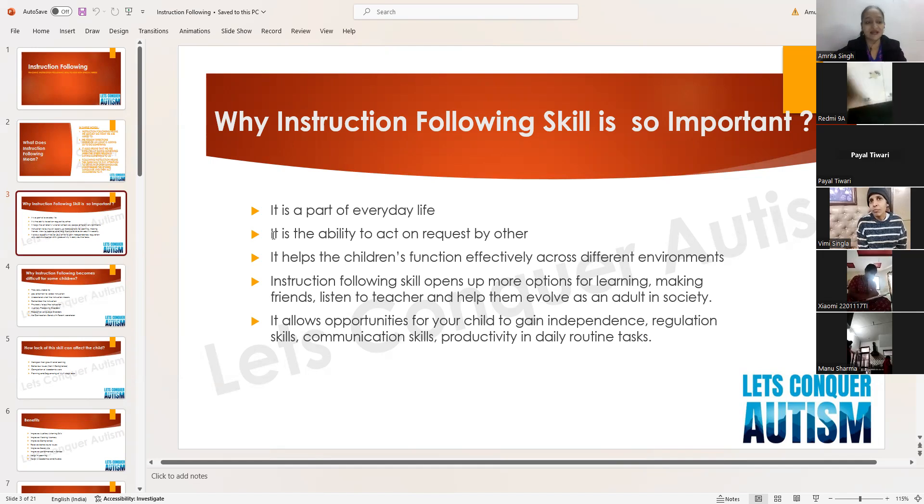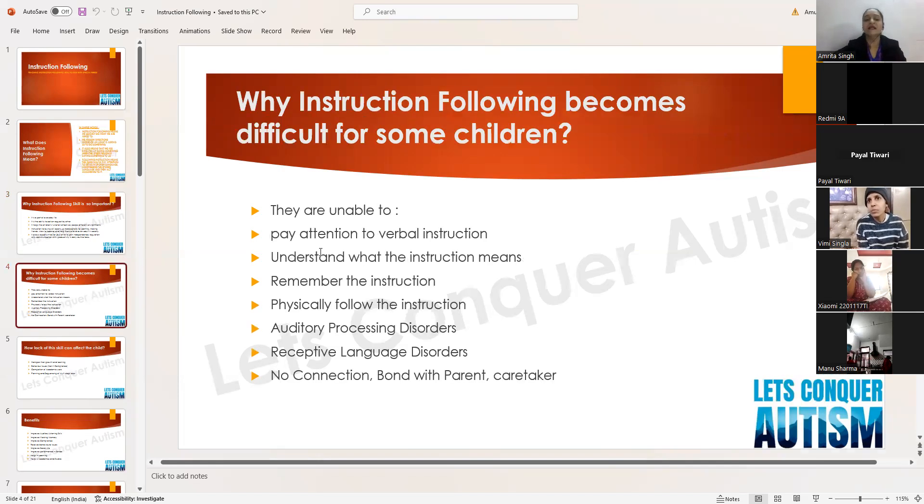For daily routine tasks — for example, 'go outside and water the plants' — these are all skills that help the child perform daily routine tasks. So instruction following skill is very important.